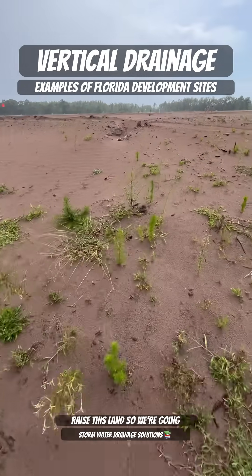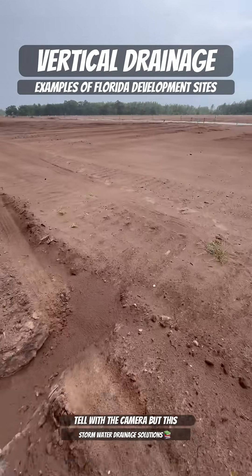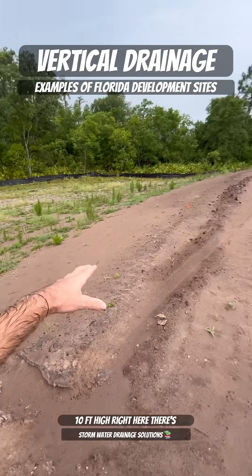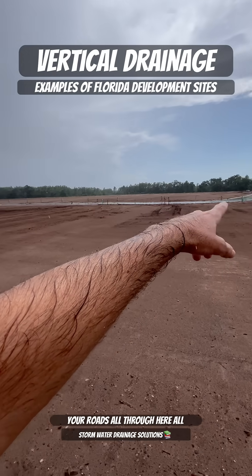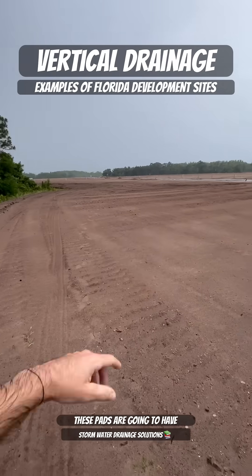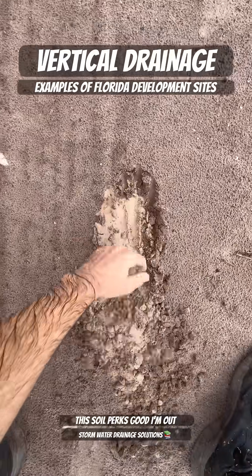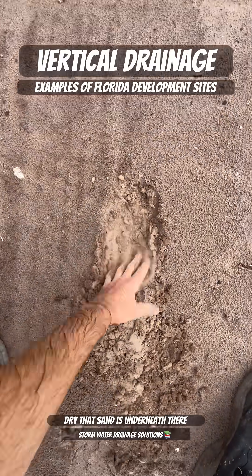We're going to come up here — hard to tell with the camera, but this is probably a good eight to ten feet high right here. There are roads all through here, and all these pads are going to have homes on them. This soil perks good. I'm out here in the rain — look how dry that sand is underneath there.